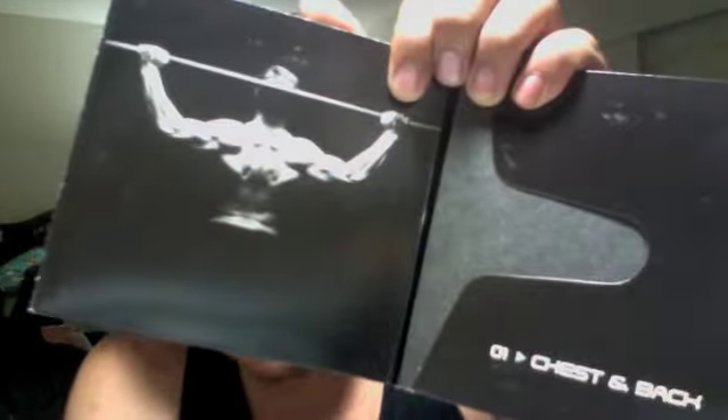Hi guys, this is Joshy Toyokhanin coming at you with day one of P90X workout. Today I did the Chest and Back DVD — still in the Xbox, I just finished it. A couple things I noticed: I'm not very good at doing push-ups. A lot of this program involves push-ups and pull-ups. Pull-ups are all right because I was using...